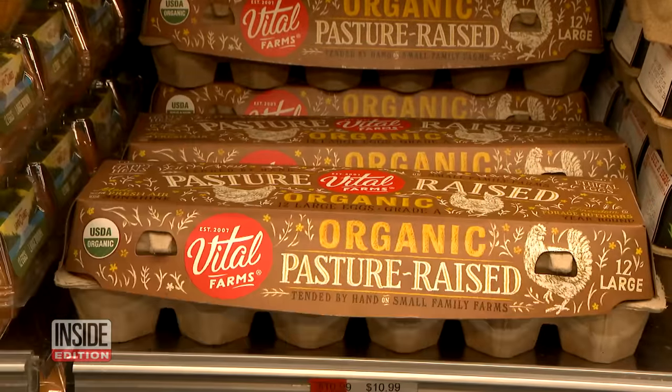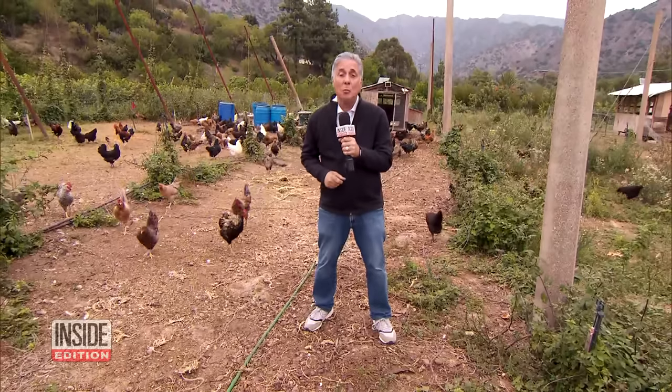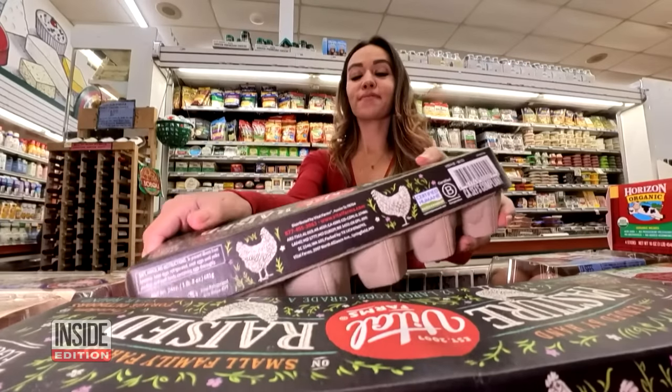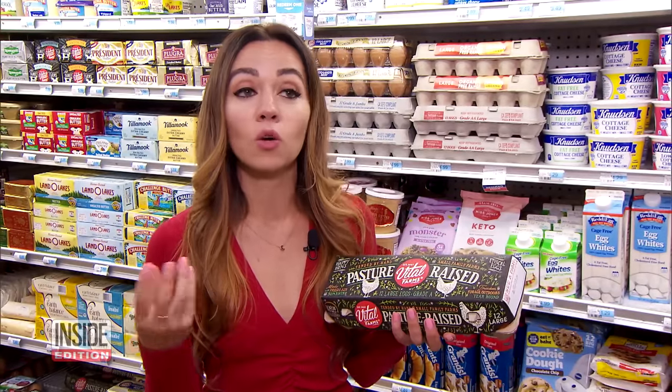The carton reads organic pasture raised. The 500 chickens here at Soar Heart Farm in Fillmore, California, are pasture raised, meaning they have regular access to all of this outdoor space. The eggs from pasture raised hens cost more, but nutritionists say it's worth it. Dietitian Masha Davis says pasture raised eggs just taste better — they're getting fresh air, sunshine, and much more high quality feed.